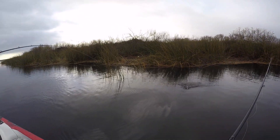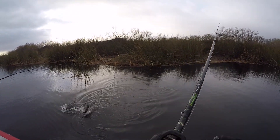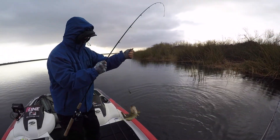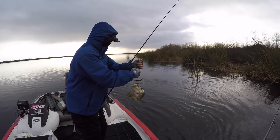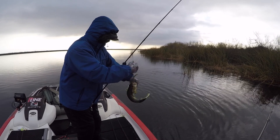Another one - a little guy. Yeah, there are a lot of males that have moved up. They're not tiny though. Oh, he's peeing - that's a good sign.